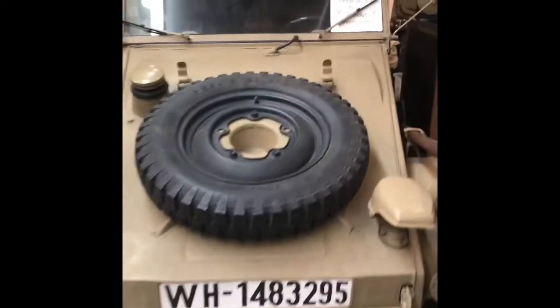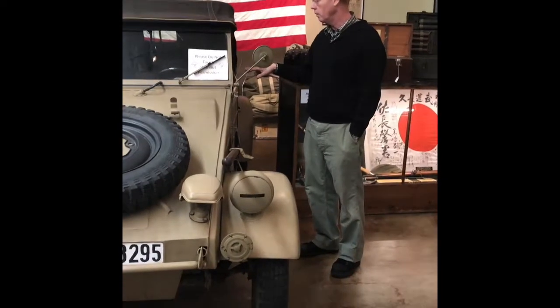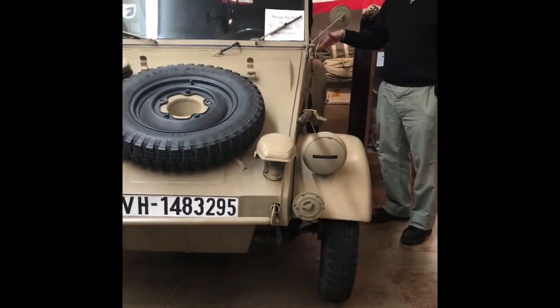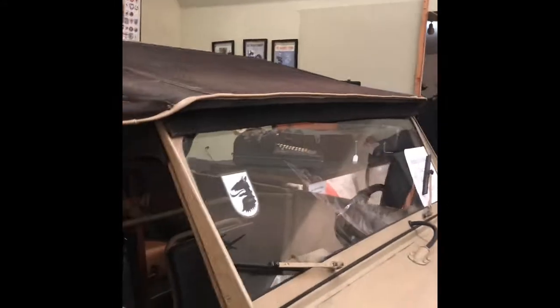This is our 1943 Kugelwagen. These were made by the Germans in World War II. We made the Jeep — they made this. They made about 64,000 of these between 1941 and 1945. We made 640,000 Jeeps — ten times the amount. We outproduced everybody. This is basically a Volkswagen Beetle — it's got a 25-horse engine.